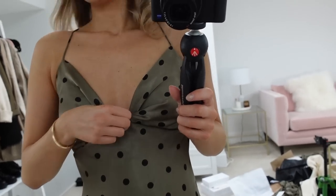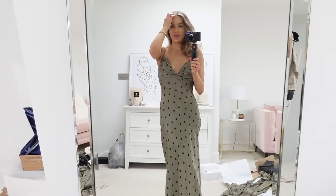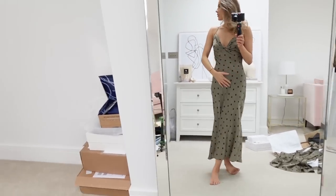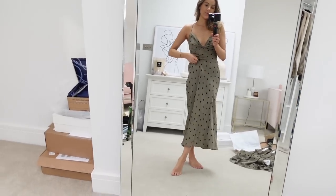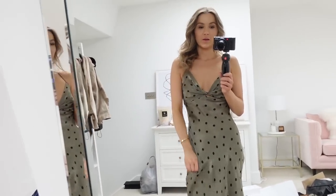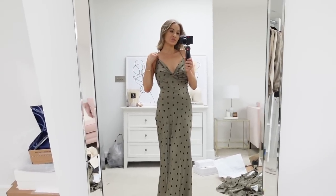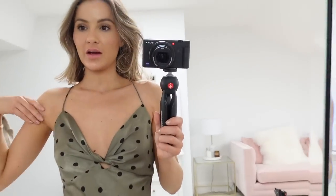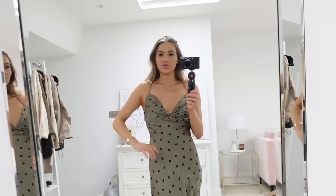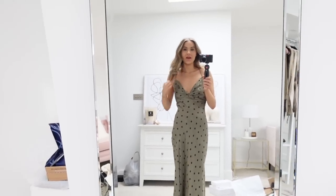In terms of styling — when it gets warmer, some chunky trainers, hair in a bun, gold jewelry. Or soon I'm thinking a black oversized knit and wearing it kind of like a skirt and jumper, which I think will look lovely, then boots or trainers. And obviously in summer just with sandals. The only thing is I don't tend to wear straps like this often because I feel like my shoulders are quite wide and it emphasizes them — but actually I'm not sure my shoulders look wide with my hair like this.